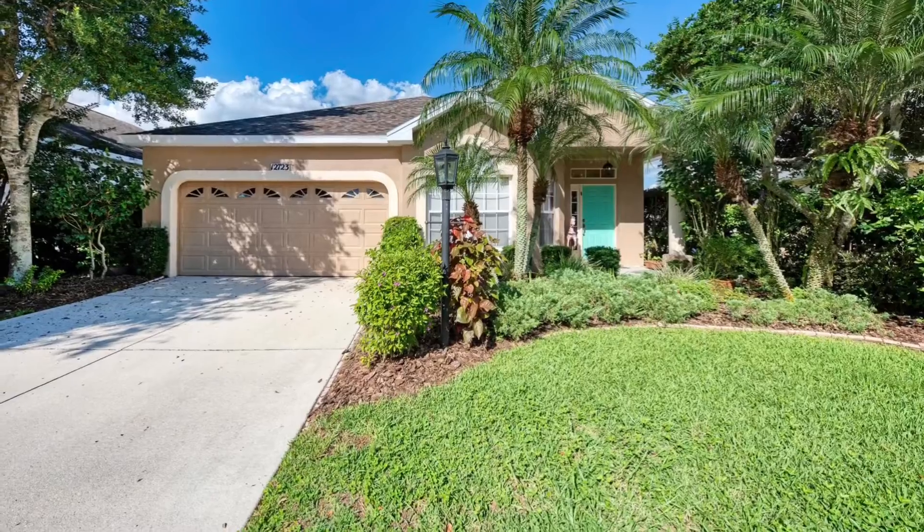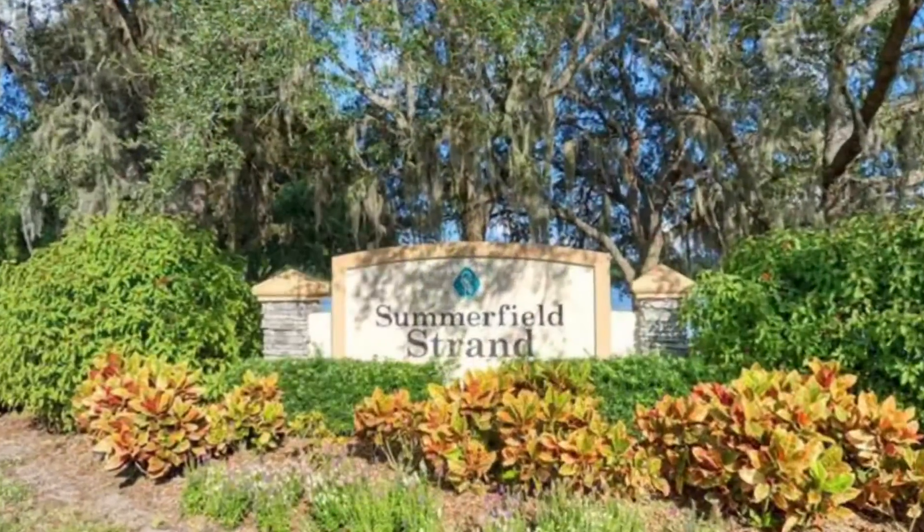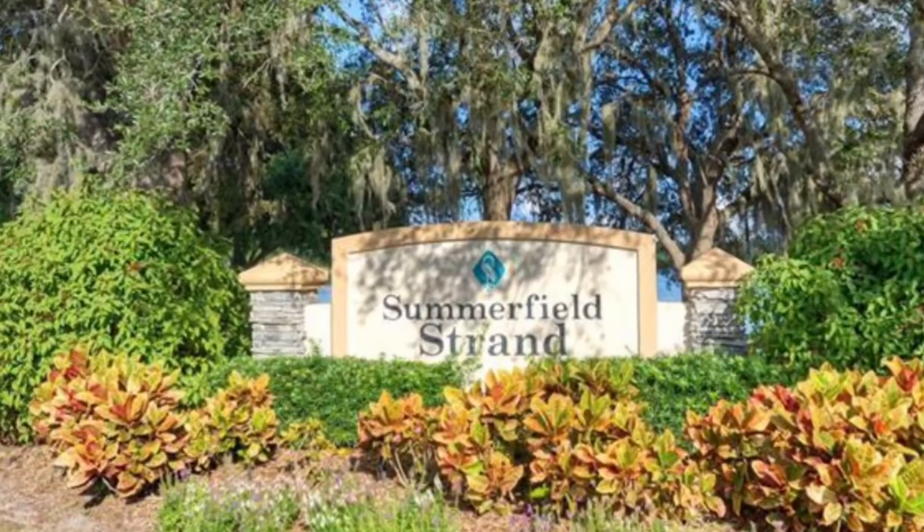Whether this is a first home, a second home, or a forever home, this house and the neighborhood are perfect for you. Schedule your showing today.